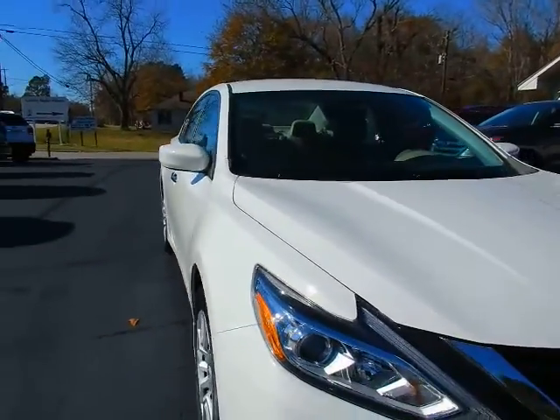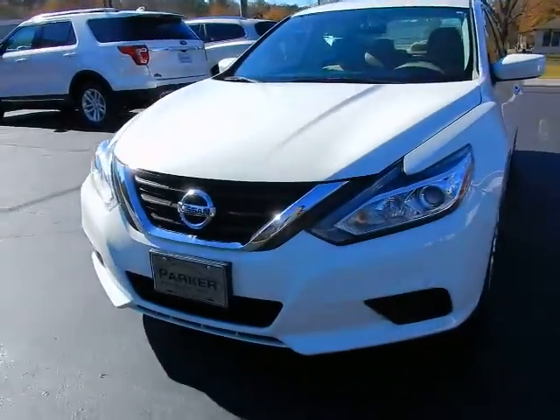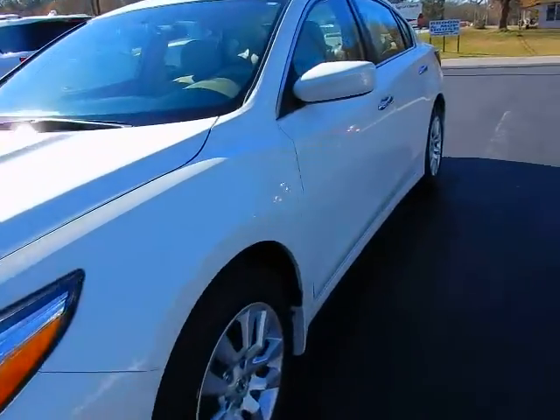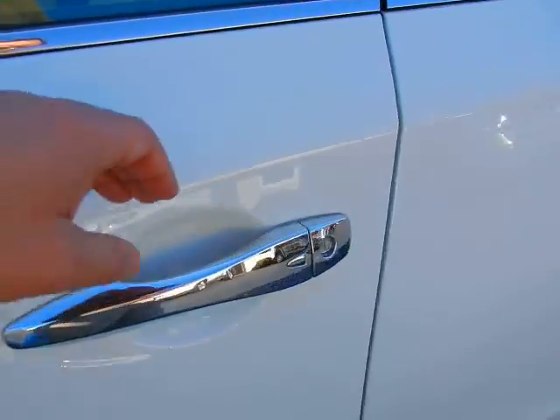This car is very nice, very clean, runs and drives excellent. Projector beam headlights. Button on the door handle indicating that it does have the smart key system.